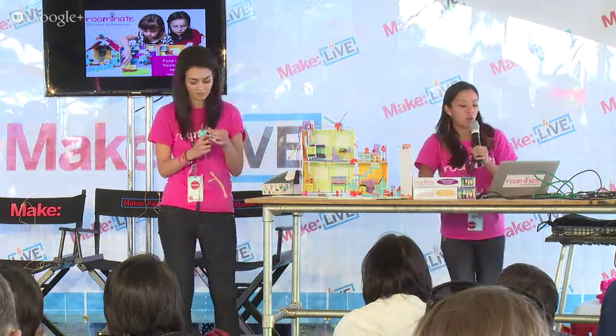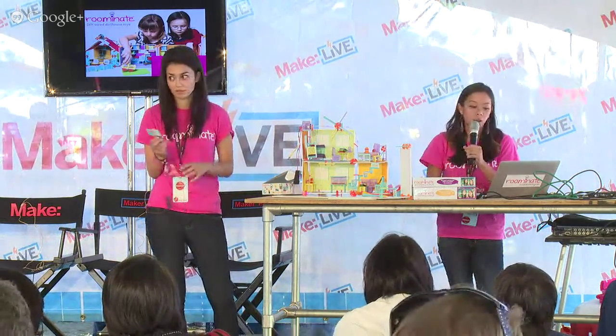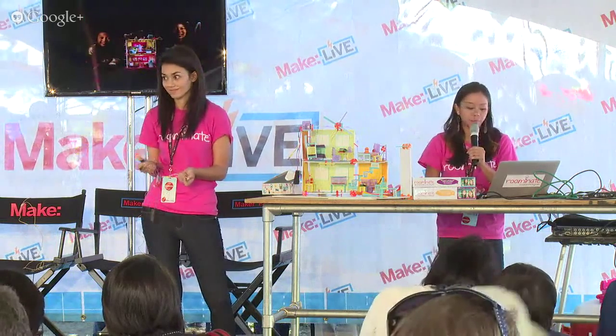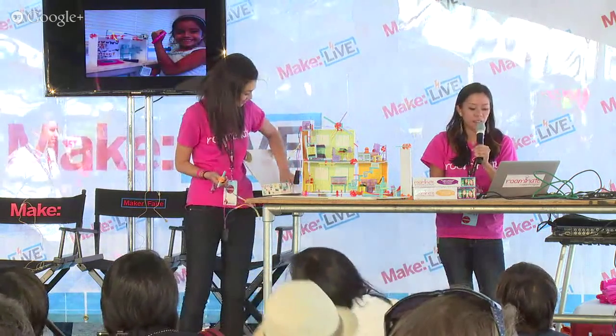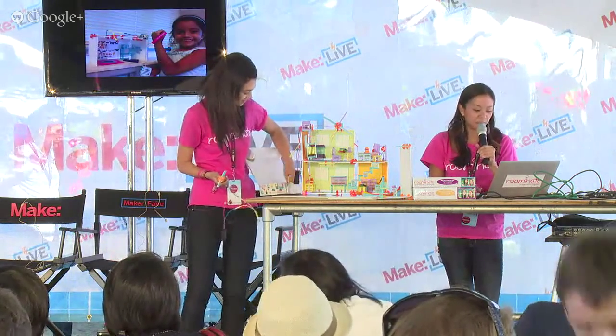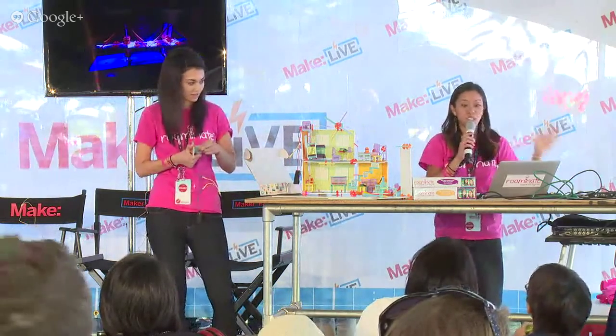We've been getting pictures from girls — we started out with this dollhouse idea but girls are coming back with so much more. Here we have a little Christmas apartment; this girl made an elevator with a bunk bed; and this girl made a Golden Gate Bridge, which is something we didn't put on our website — nothing that was in our instructions.